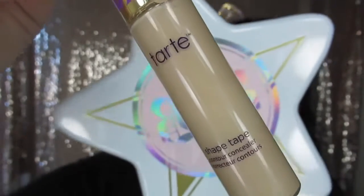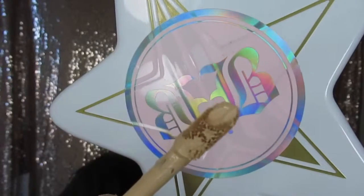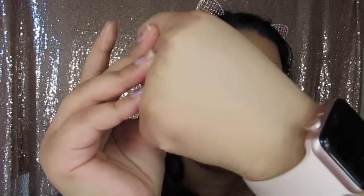Last but not least is the Tarte Shape Tape — just a staple in the beauty community, you can't go wrong with it. It is full, full coverage and amazing. The applicator looks just like the Jouer one, maybe a little fluffier. As you can see, the thickness doesn't really cause any issues — it blends out perfectly, super creamy and super pigmented. The only thing is it does settle into my fine lines and wrinkles a little quicker than all the others, but if you're pro at setting fast, go ahead and try it. It's at least $27.